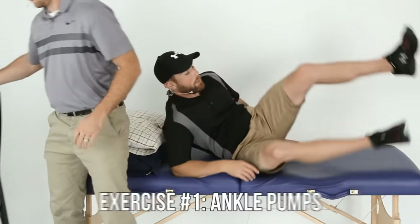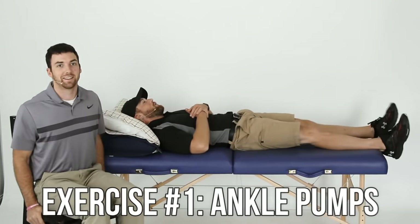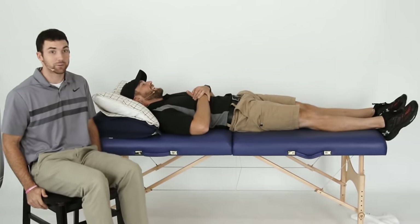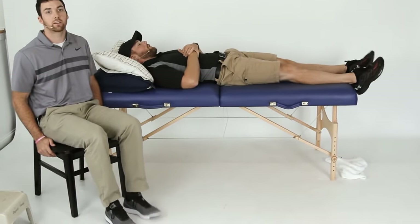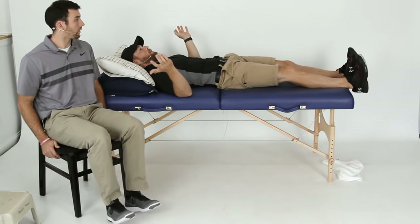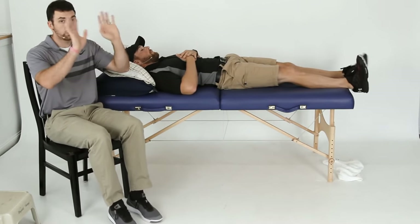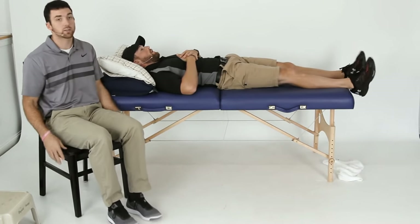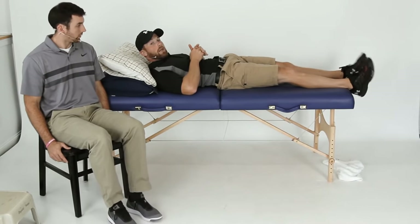Number one is ankle pumps. Laying down, just pumping your ankles up and down — or calf toe raises, same thing. You could elevate your legs on some pillows and do ankle pumps, which would probably get some swelling out a little faster. Just an option — as long as you're not past your precaution range, it's fine to do that.